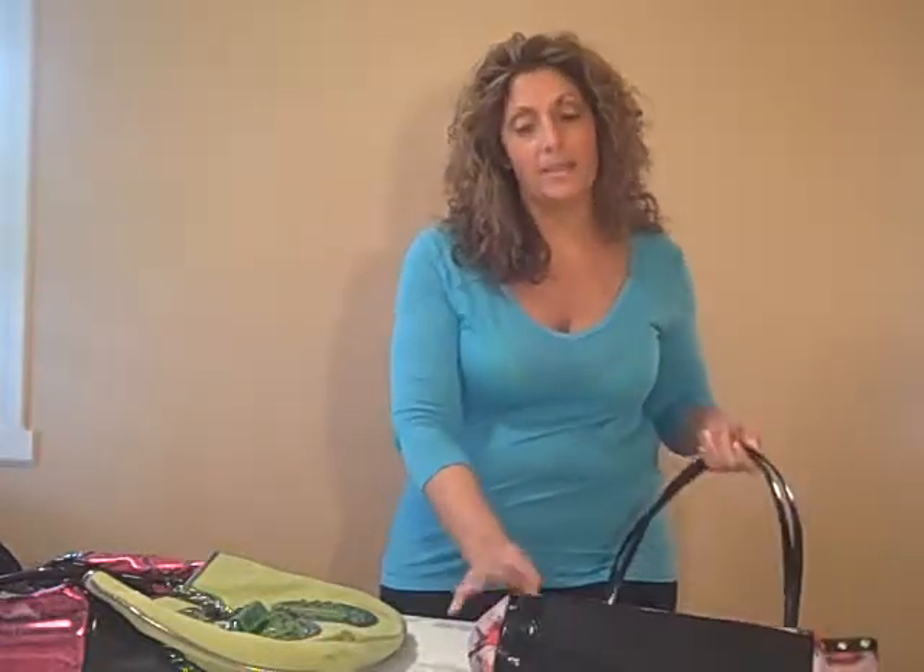And girls, make no mistake, these are authentic Betsyville bags by Betsy Johnson.